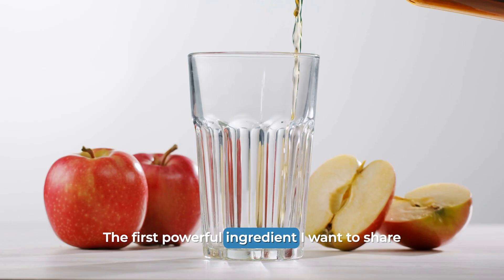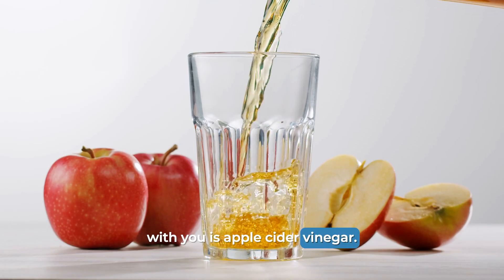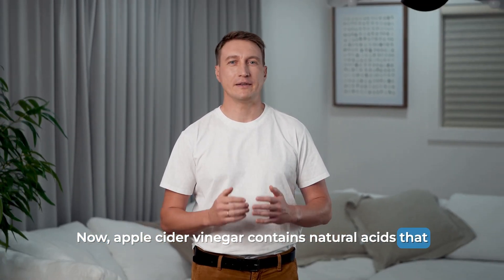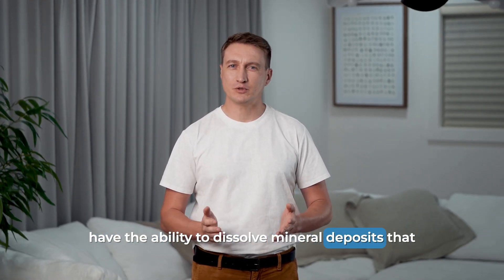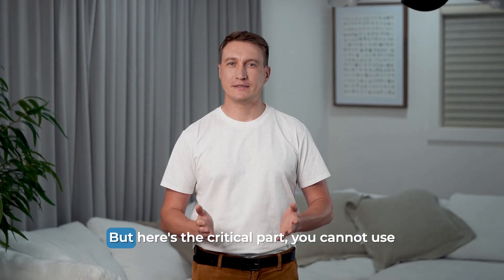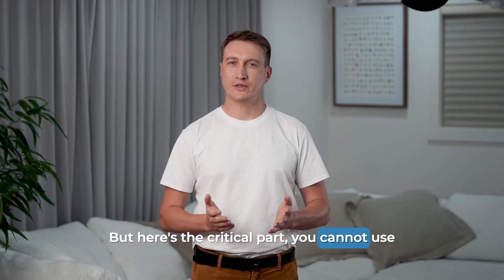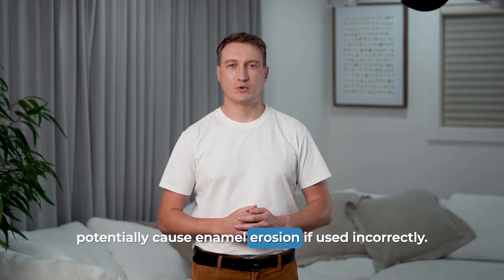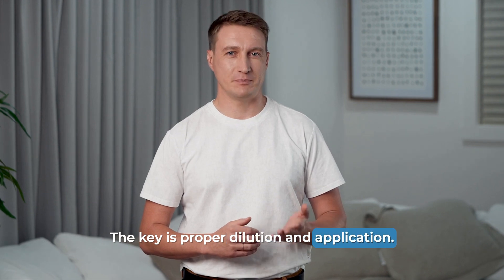The first powerful ingredient I want to share with you is apple cider vinegar. Apple cider vinegar contains natural acids that have the ability to dissolve mineral deposits that get stuck on your teeth. But here's the critical part: you cannot use it in high concentrations because the acidity can potentially cause enamel erosion if used incorrectly. The key is proper dilution and application.